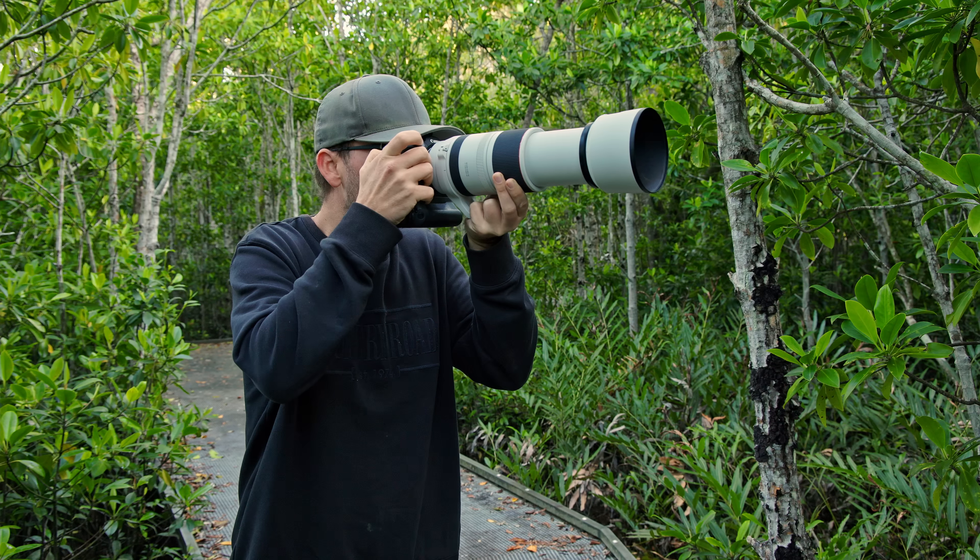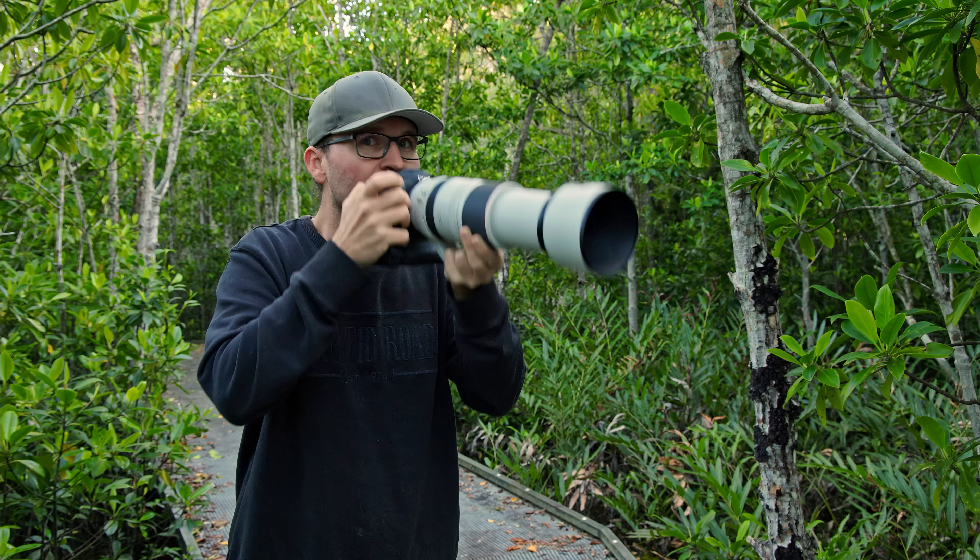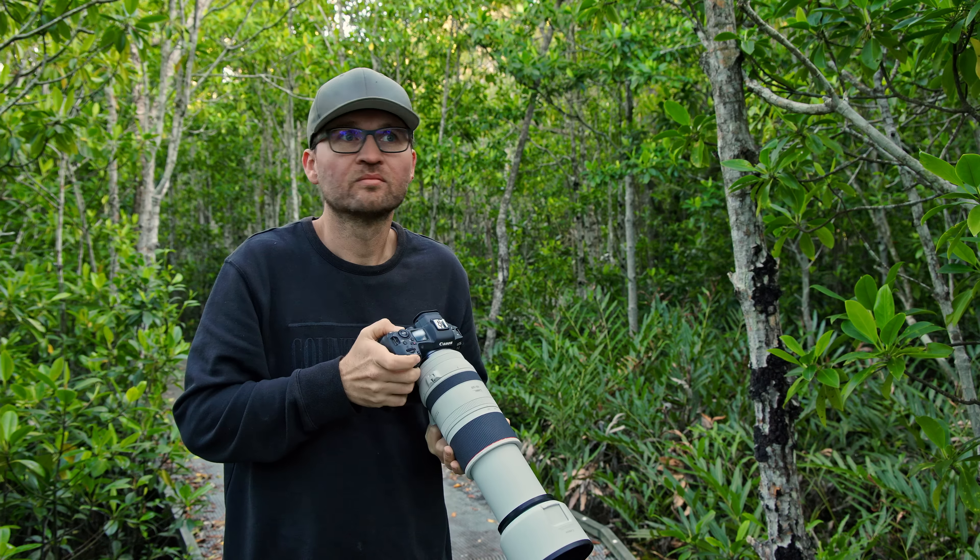I've already seen the first few birds. I've just spotted a shining flycatcher, a bird I've never photographed before, so I'm pretty excited. At the moment it's still very dark, so f7.1 is definitely not ideal. I wish I had an f4 lens because I'm at ISO 12800, 200th of a second — not great — but at the same time I also have a lot of flexibility.